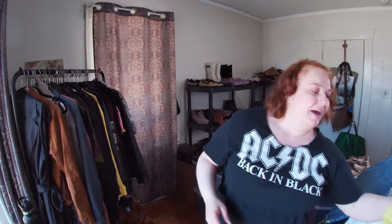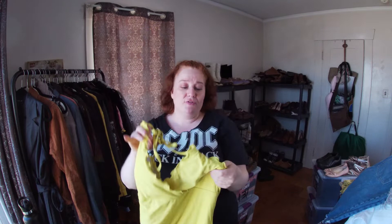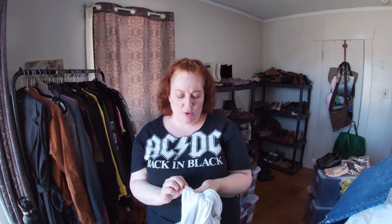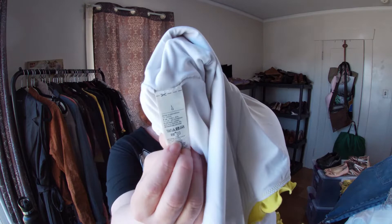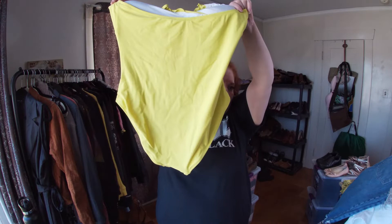This is a cute bathing suit — I pick up used bathing suits at the bins if they're in good shape. I don't pick them up if they don't have a size or a material tag. This one is a large — just a one piece.